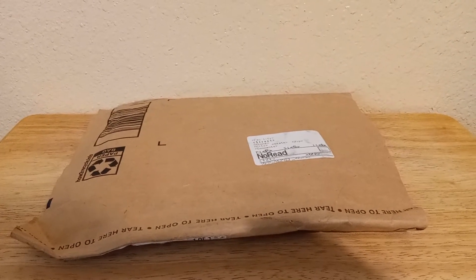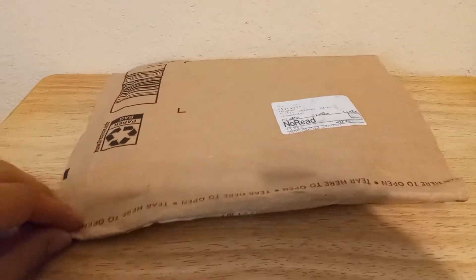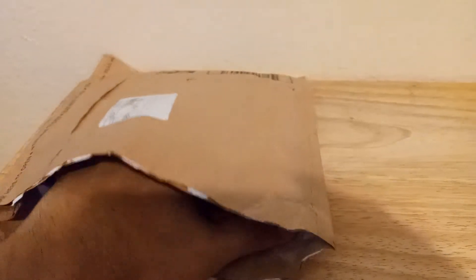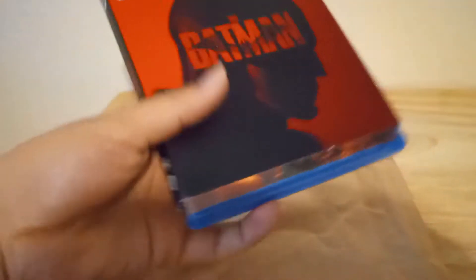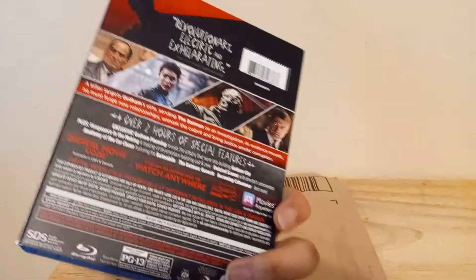Hey guys, bro gamer Tony Toll here with another unboxing, so let's just get started. This time I ordered something from Target. As you can tell from the title, you already know what it is — it's the Batman, the Target exclusive Blu-ray.